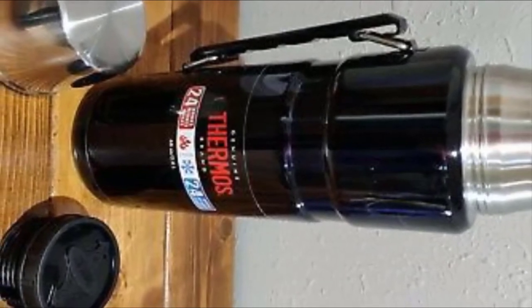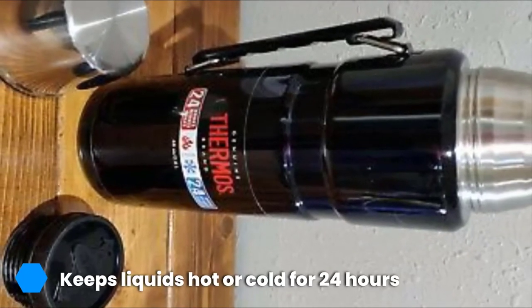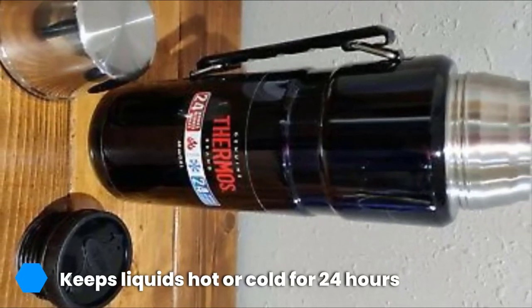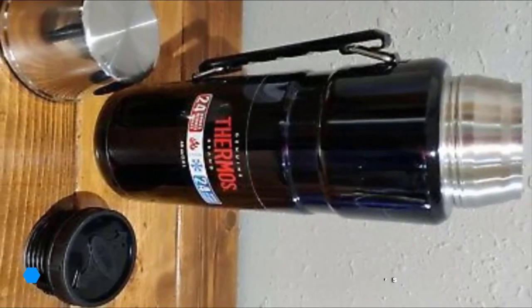One downside is that you'll need to frequently check your lid since it can begin to leak over time, and the insulation can also stop working. You can avoid both issues by being gentle with your thermos and cleaning it properly. Leaving coffee in your thermos can stain the inside, but this does not affect its ability to insulate and hold your coffee.